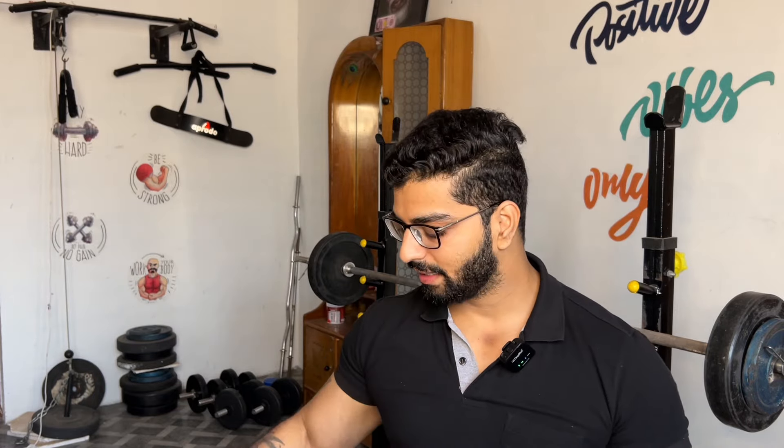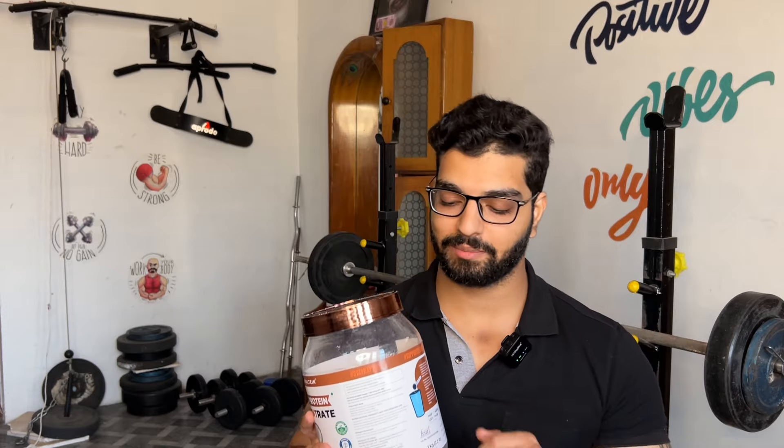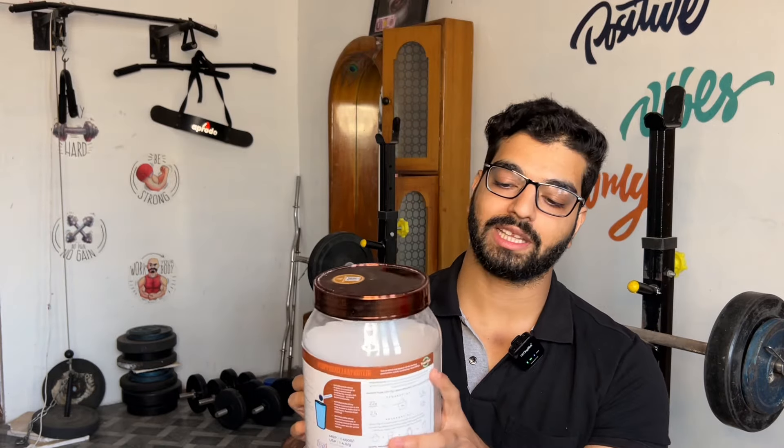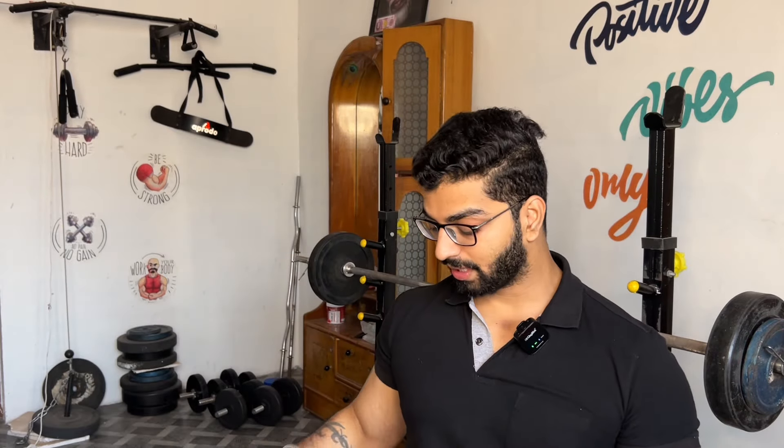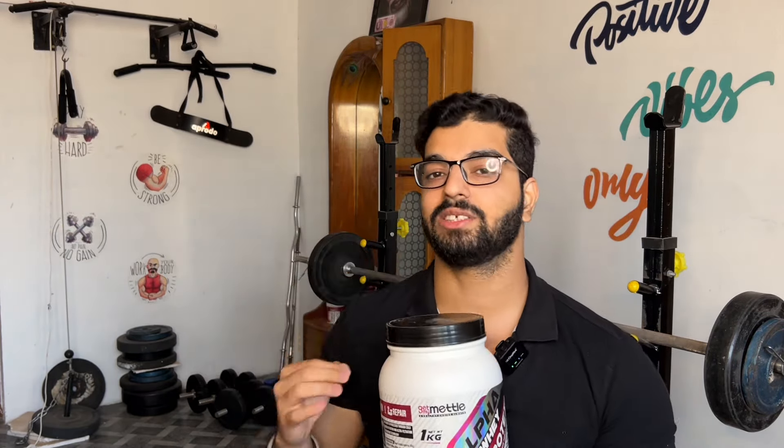Now the lab report. A Trustify lab test has been done for Natural Tine, covering protein percentage, amino acid profile, heavy metal, and melamine testing — and this protein has passed all of them. The Trustify logo has also been added on Natural Tine's packaging. However, when it comes to Alpha Whey's first-level testing — the protein percentage — it failed. The label claimed 35%, but the actual result came out to around 25 grams. Additionally, the label claimed 0 sugar, but approximately 6 grams — around 1 tablespoon of sugar — was detected.